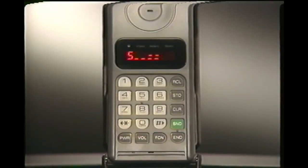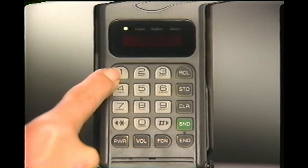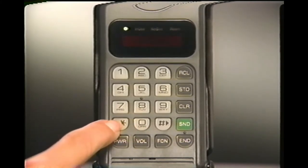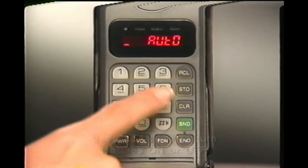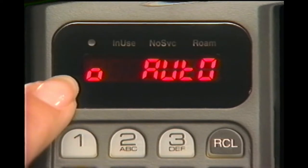The feature menu lets you customize phone performance to suit your personal preference or performance needs. For example, you can set up your phone to automatically connect incoming calls, eliminating the need to press send to answer. Open the feature menu by pressing function 1, then use the pound key to scroll forward or the star key to scroll backward until auto answer appears. Press the clear key to turn it on — the box-shaped indicator tells you auto answer has been selected.